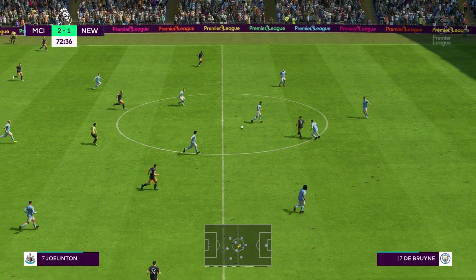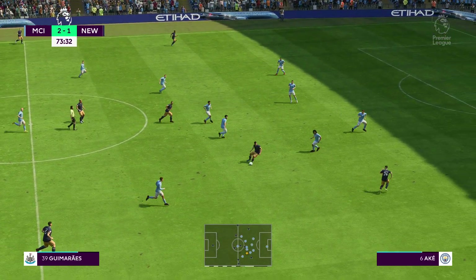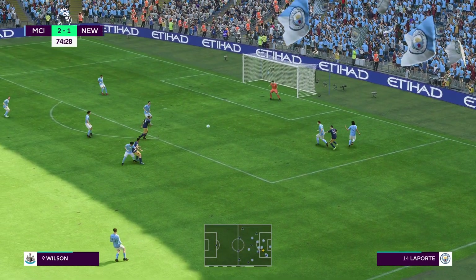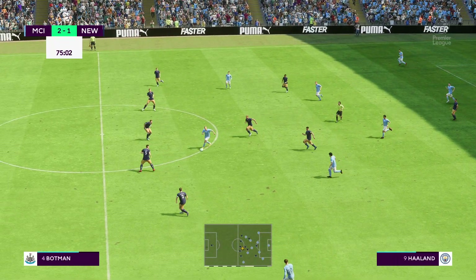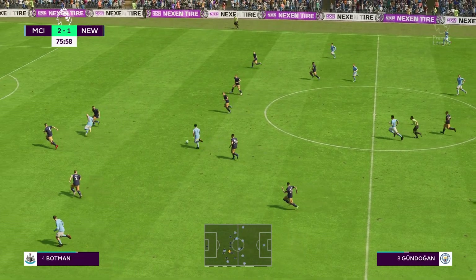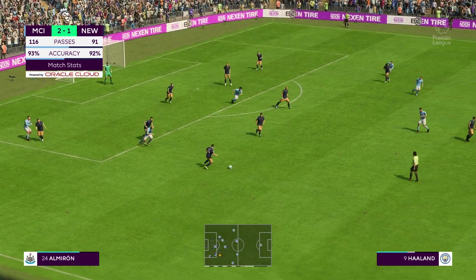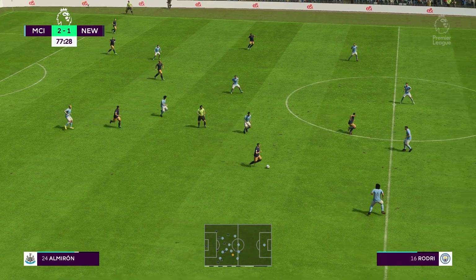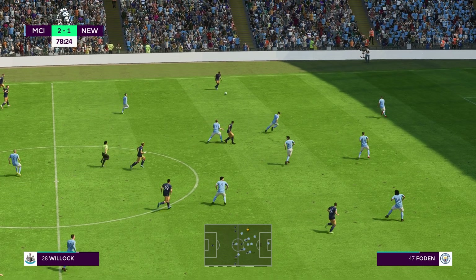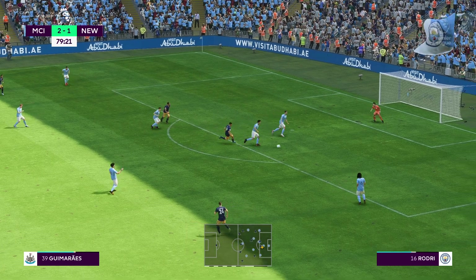Guimaraes, Wilson with it, Bruno Guimaraes, Miguel Almiron. Now we're inside the final 15 minutes. Haaland — fine tackle there to prevent the chance. Callum Wilson, Joe Willock, and back with Wilson — extremely sloppy in possession.